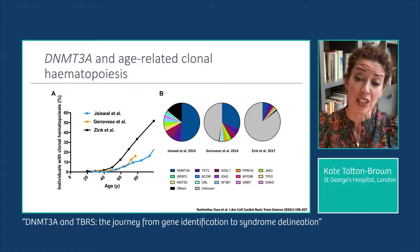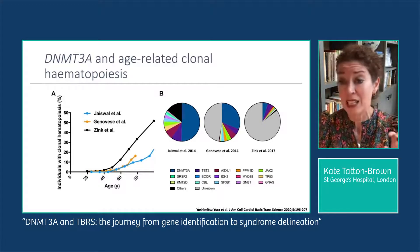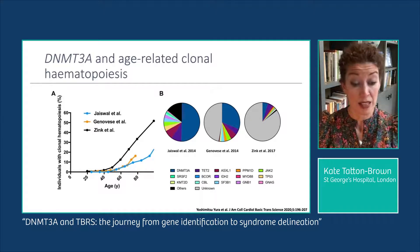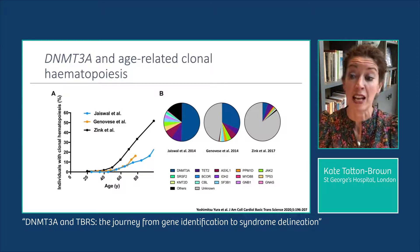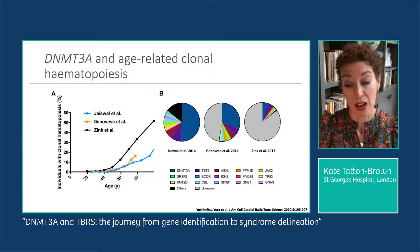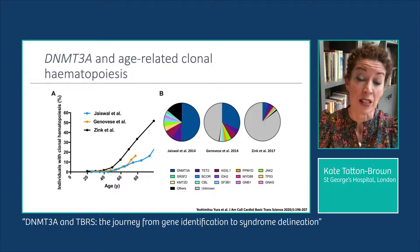A second important implication is that older iterations of the gnomAD data were absolutely littered with DNMT3A variants, including premature truncating variants, due to the inclusion of older patients and data from studies such as TCGA. This has made it very difficult to use gnomAD data to interpret DNMT3A variants, and I flag this for clinical colleagues when they identify a new patient with TBRS and a DNMT3A variant — it's really important to understand this background rate.